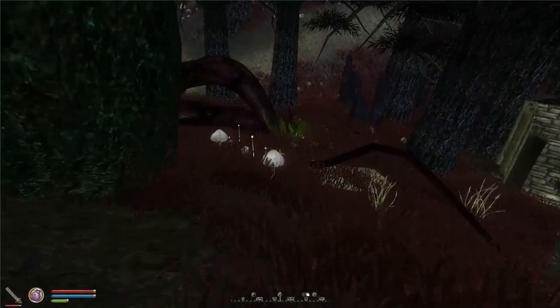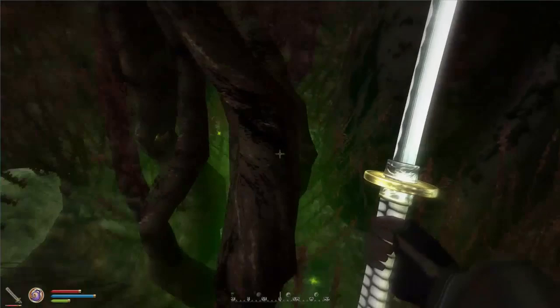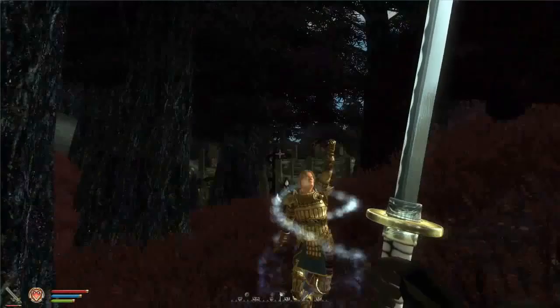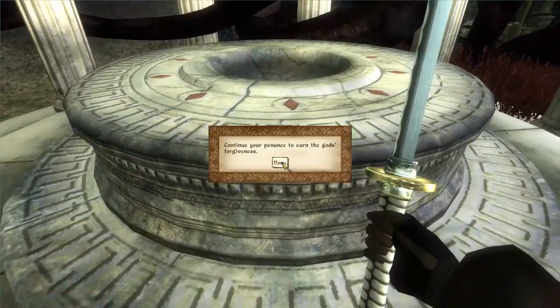I assume you can get in the well but it could be purely aesthetic. This looks like one of the strands of the gods - I can't remember what the hell they're called. The strands that you have to go to for the Knights of the Nine quest. This thing hurts. I don't like this place, it's dangerous. Let's check out the shrine just to make sure it's actually one of them, maybe it's a unique shrine. That's the shrine of Talos. Continue your penance to earn the gods' forgiveness.